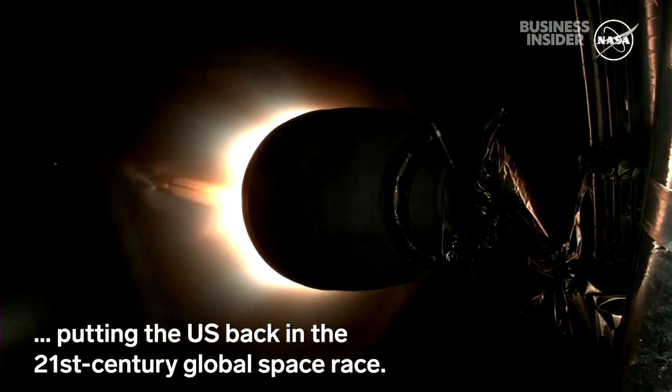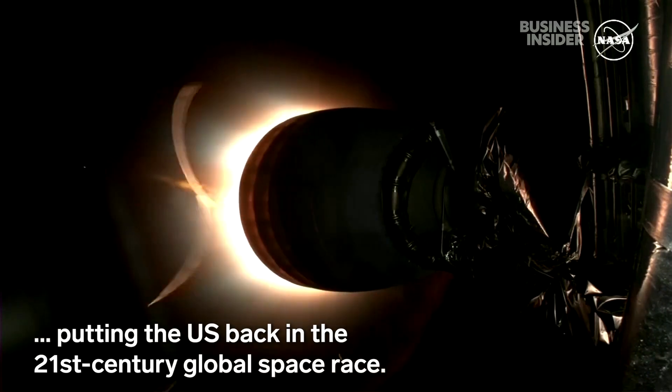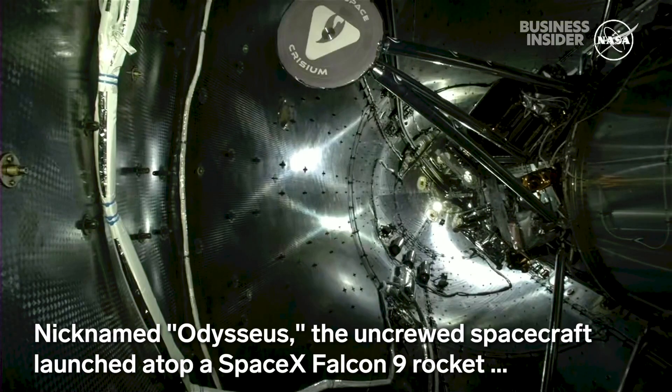Mach 1. Need on boost back start up. Bearing separation confirmed.